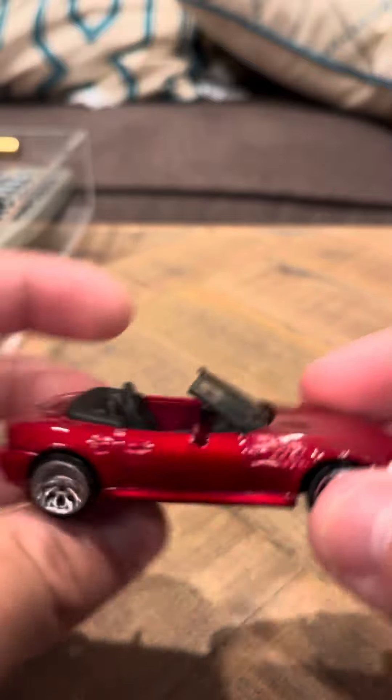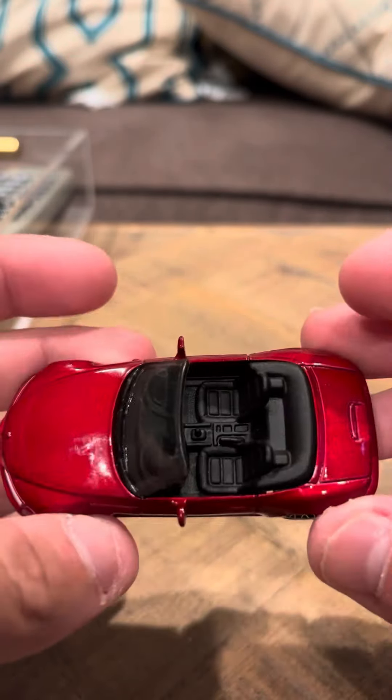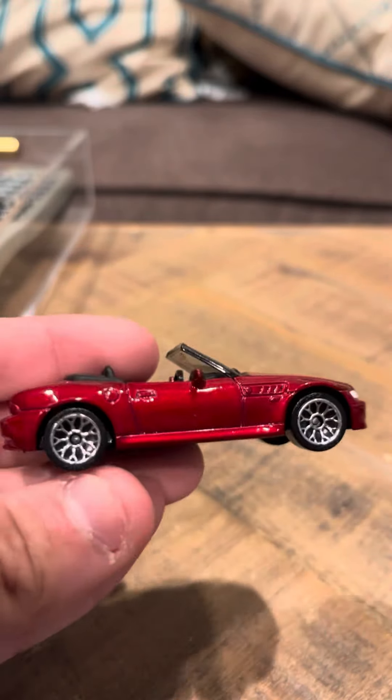And I mean, that's about it. I don't really have much to say about this car. It's not worth much, so I don't really have much to say about it. Thank you guys, that's my view on the BMW. Thank you.